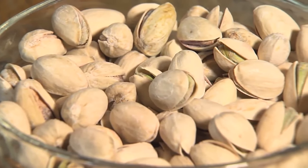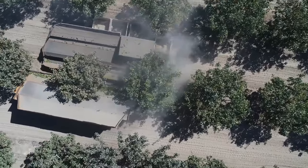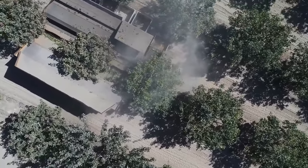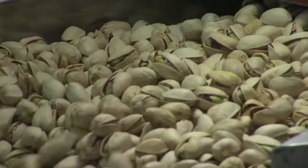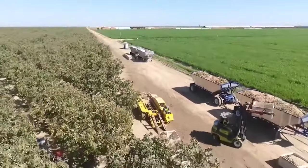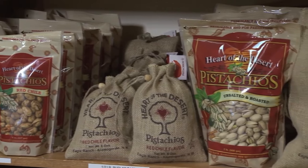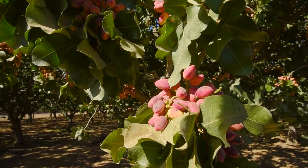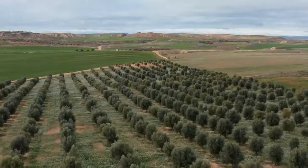Pistachios, one of the most beloved and nutritious nuts in the world, have been cultivated for centuries. Today, the United States has emerged as the leading producer of this delicious nut, accounting for approximately 40% of world production. The production of pistachios is a lucrative business that generates significant revenue for farmers and processors alike. The total value of the U.S. pistachio crop in 2022 reached an impressive $1.9 billion.